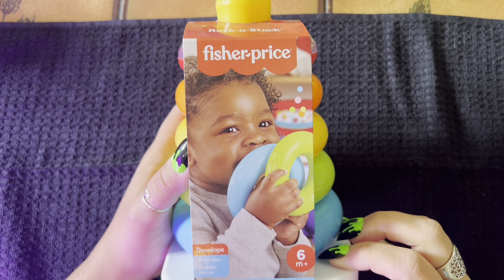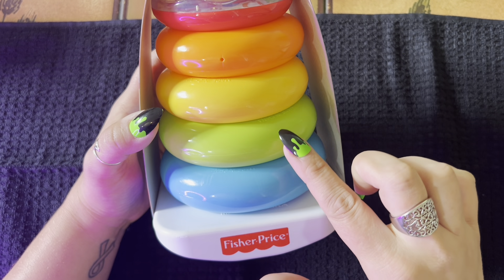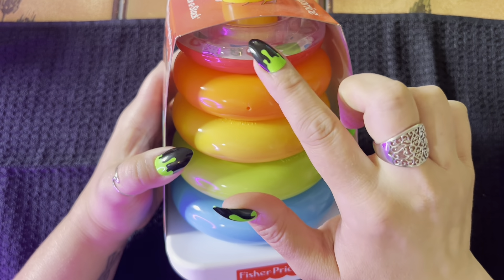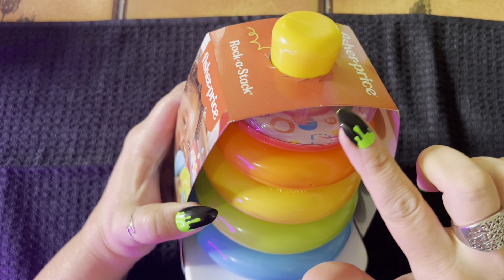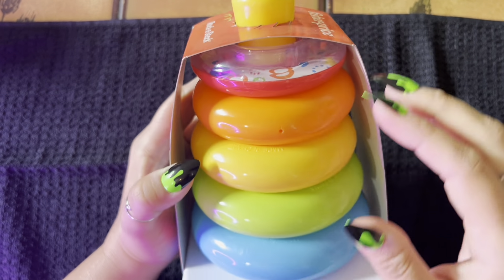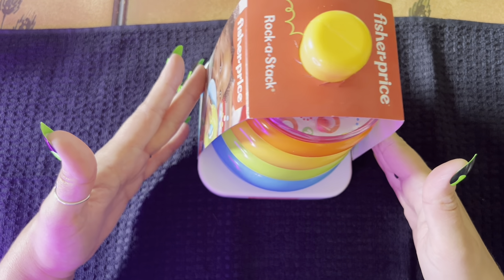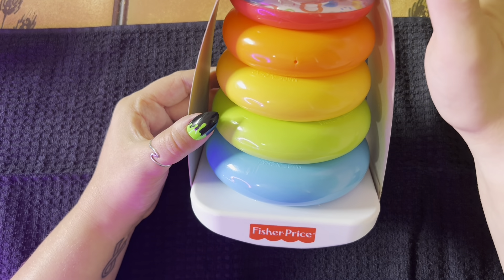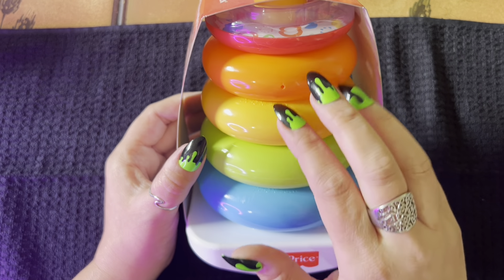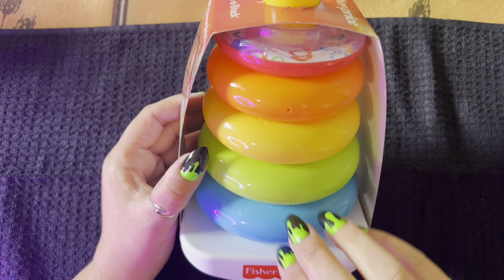And I found this — it is the Fisher Price Rock and Stack, a classic baby toy. It has five little rings. These are plastic rings, but the top ring actually has some beads in it, so it makes a little rattle noise. And you can stack the rings on the cone on the top. I thought that was a cute little thing to fill up her basket.